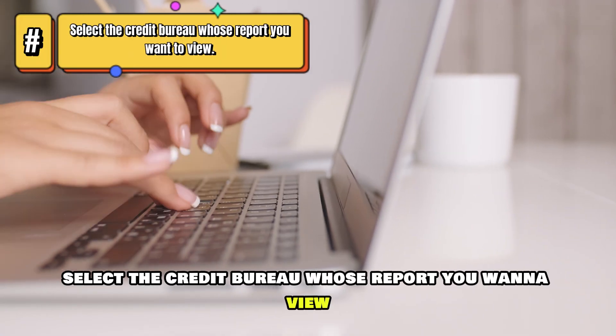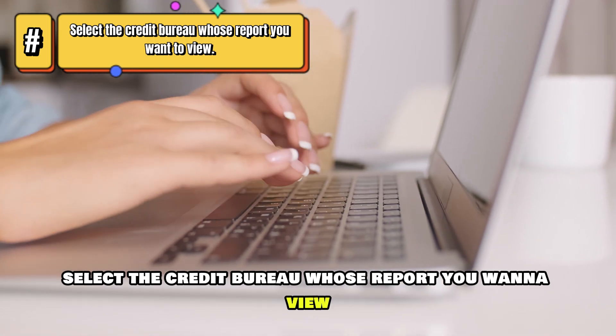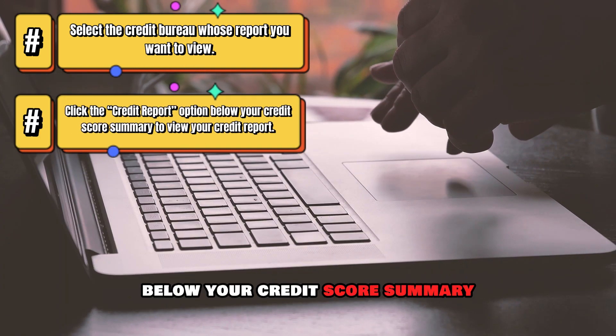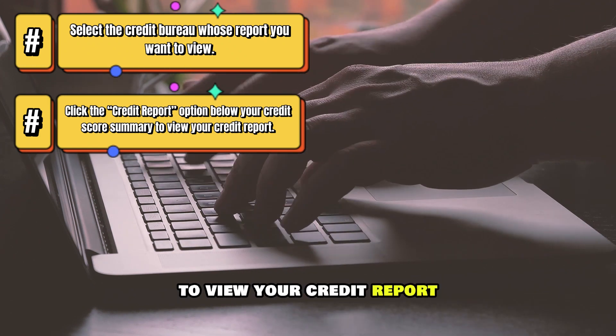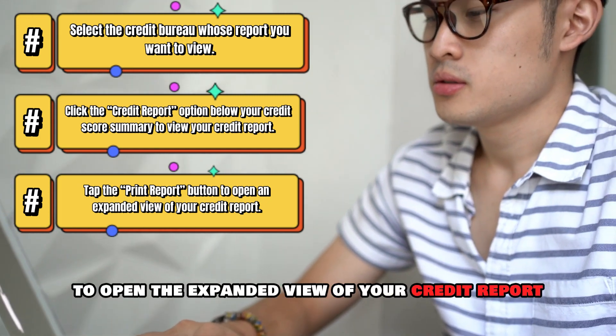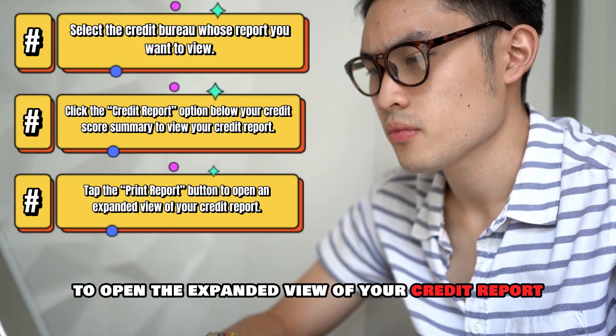Select the credit bureau whose report you want to view. Click the Credit Report option below your credit score summary to view your credit report. Tap the Print Report button to open the expanded view of your credit report.